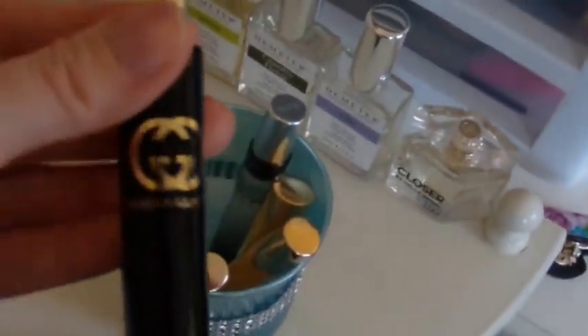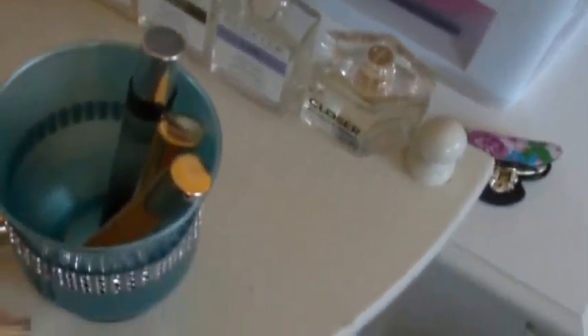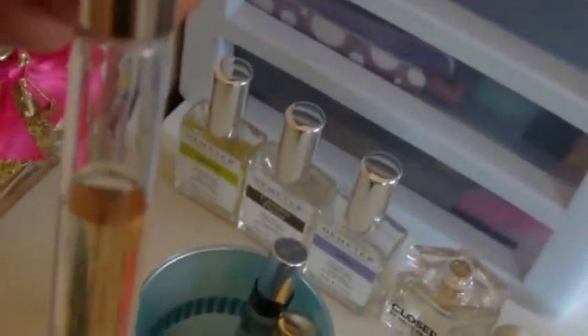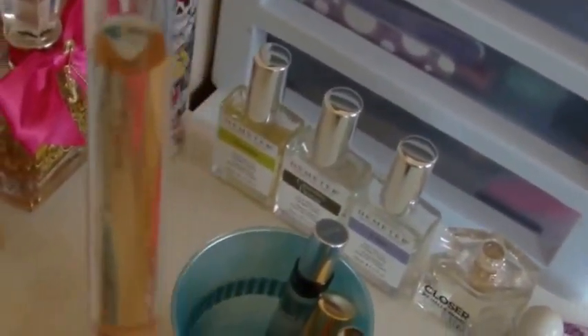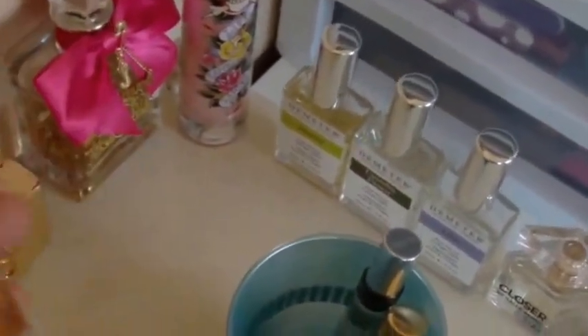This one is Gucci Guilty Black, but the cap was broken so I ended up just getting rid of it. The next one is Prada Candy — I'm running low. I've only had this for a couple of months and I'm already starting to run low. I've asked for a bigger size for Mother's Day because I love this perfume.